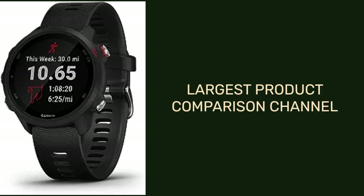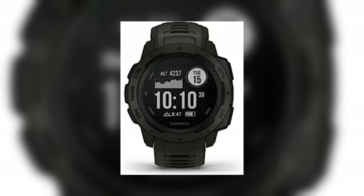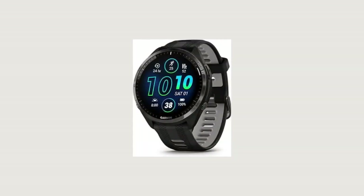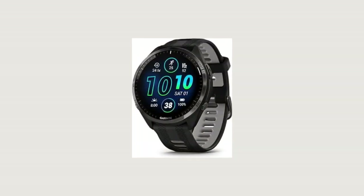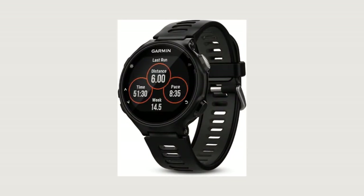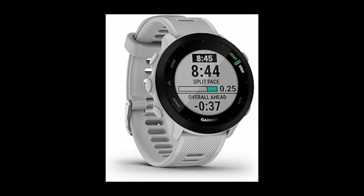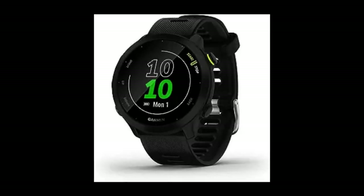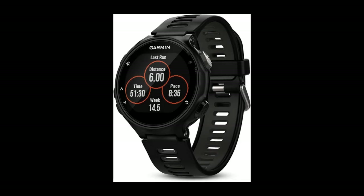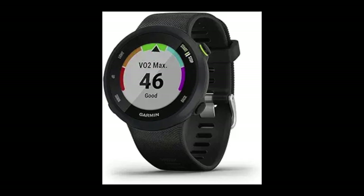Welcome to our top 10 channel for the best running watches for men in 2023. We've scoured the market to find the perfect balance of value, features, and price. Looking to buy a running watch for men in 2023? We've got you covered with the lowest prices and the best value for money. But first, let's address a common problem — choosing the right running watch can be overwhelming with so many options available. We've curated a list of the top 10 running watches to ease your decision-making process.